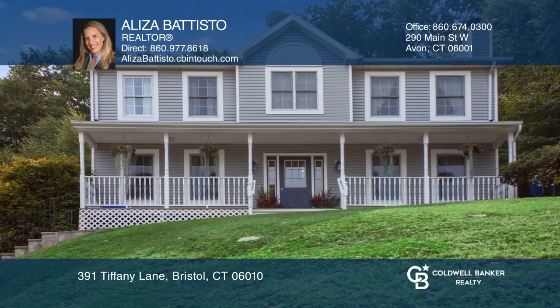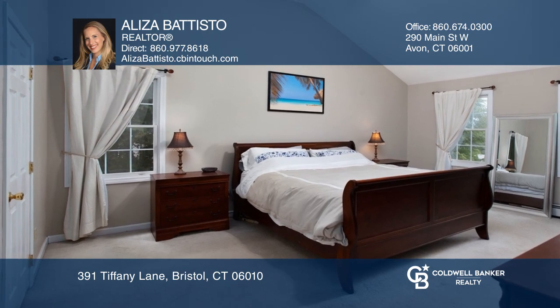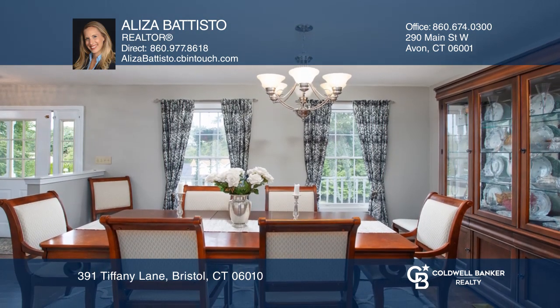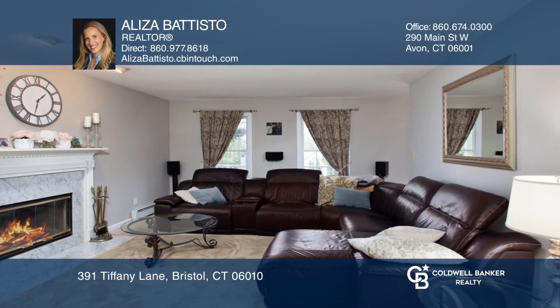This classic colonial with three large bedrooms has been tastefully updated and has newer hardwood flooring, a spacious dining room, and a living room with a fireplace. The eating kitchen has granite counters and stainless appliances.